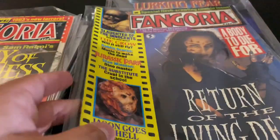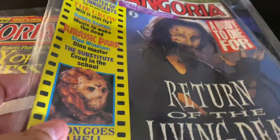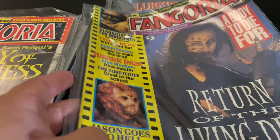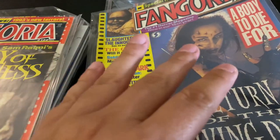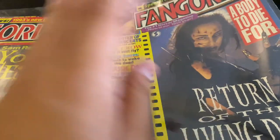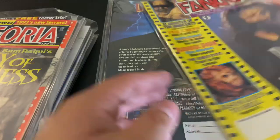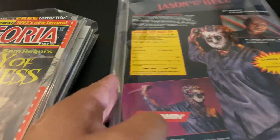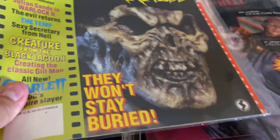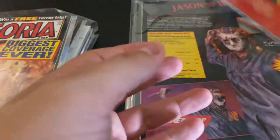Lurking Fear — that was a great Full Moon title. And look at this: Return of the Living Dead 3 — great cover on that man. I had the biggest crush on her when that movie came out. I was such a fan boy — I wanted to write her a letter saying I thought you're so pretty. I love Return of the Living Dead 3, it's a romantic horror movie. And here we go — Army of Darkness, great classic cover. I had this a lot in my binder at school too.